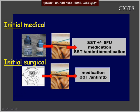For the initial surgery arm, after laser, if the target IOP is not reached, then medication can again be given. And if this is not enough, another surgery with anti-metabolites can be given.